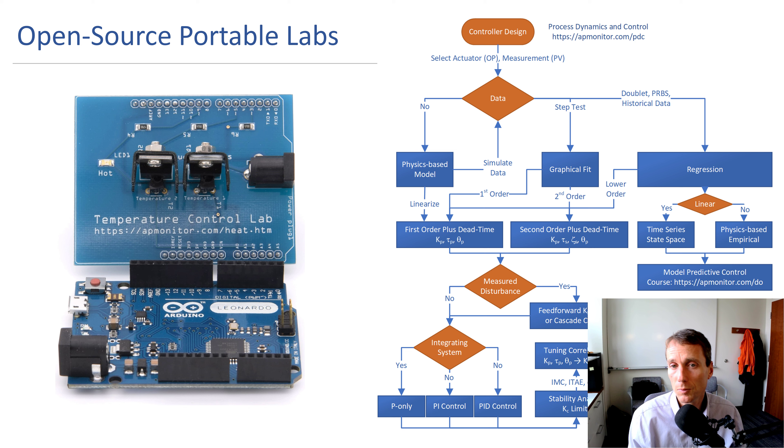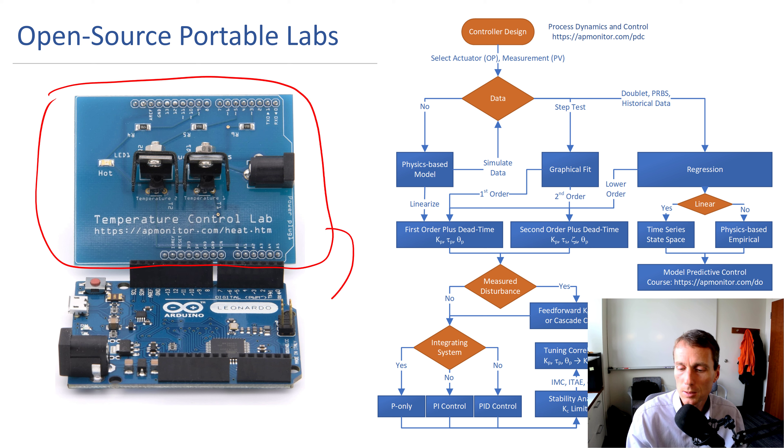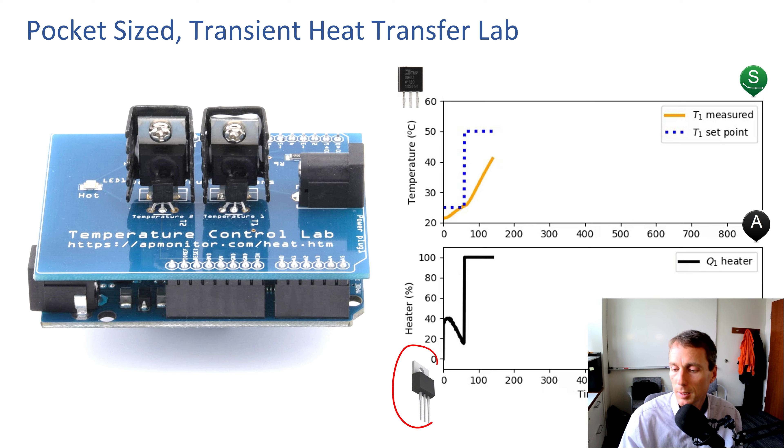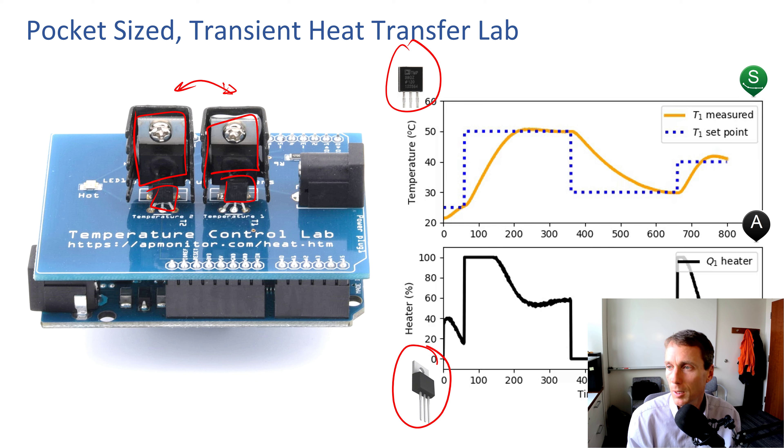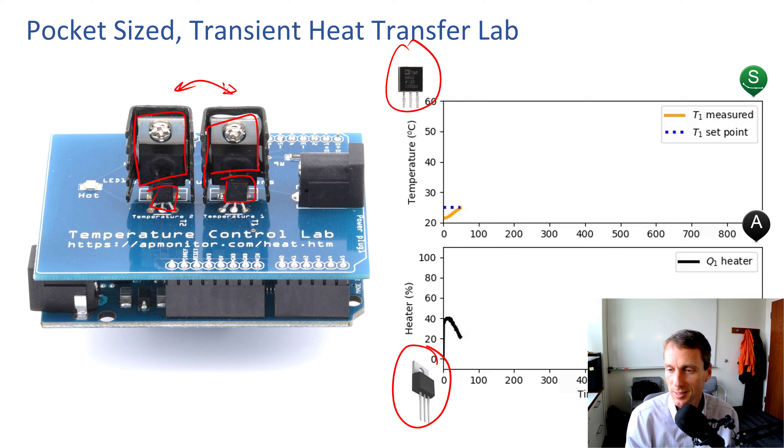One lab we've developed and used since 2015 is the Temperature Control Lab. It's a shield that plugs into the Arduino. We run through the whole process dynamics and control course — every assignment has an activity with this TCLab. All 70 or 110 students, every assignment, are collecting their own data and doing analysis with this device. At its core are heaters and temperature sensors. We have a temperature sensor with a heater nearby and a second one, with some thermal effect felt through convection between the two heaters — a simple multivariate control system with no moving parts, fairly robust for a large class.